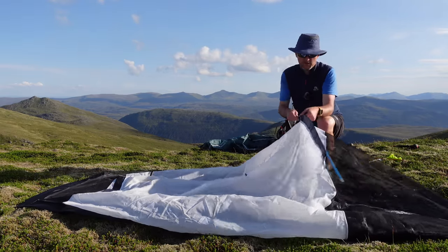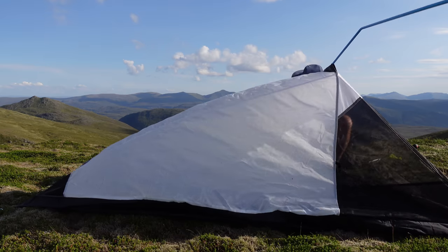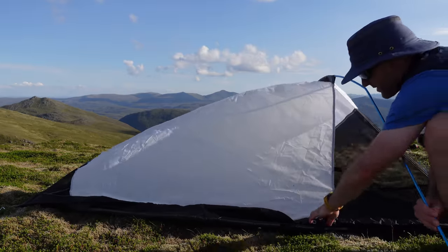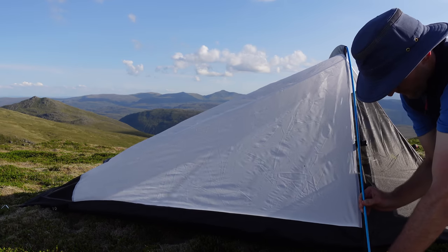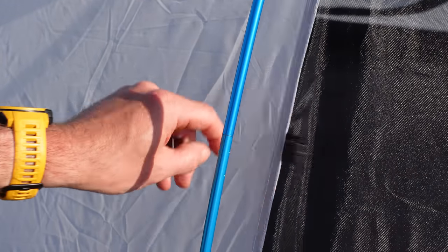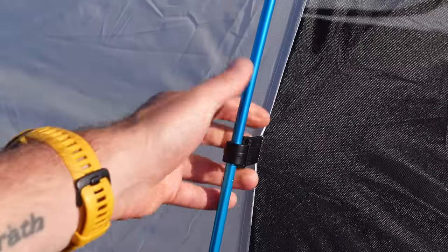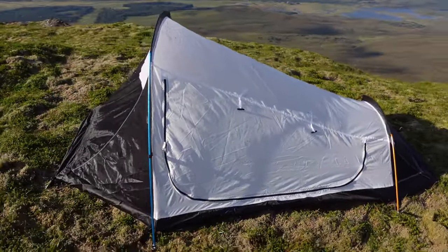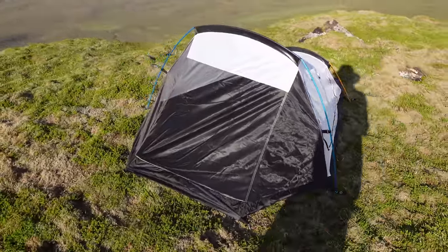Very easy sleeves — just feed that through. Then you've got little eyelets either side, just pop them in. At each side you've got a little clip that just clips on there and pulls it out a little bit. I could probably get away with sleeping in that tonight given how warm it is — very little chance of any rain — but I'm just going to stick the fly on anyway.